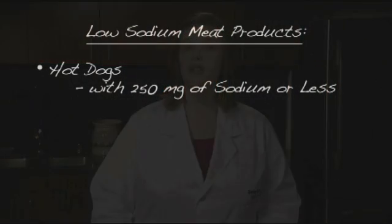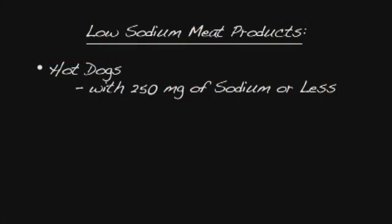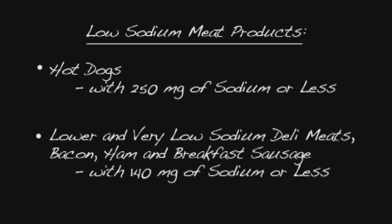Still, the meat industry is responding with efforts to offer a wide variety of reduced or low-sodium products to meet different nutritional needs, such as hot dogs with 250 milligrams of sodium or less, and lower and very low sodium deli meats, bacon, ham, and breakfast sausage that are made with 140 milligrams of sodium or less.